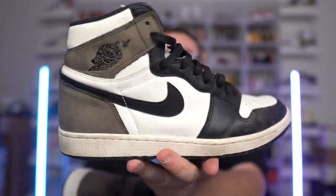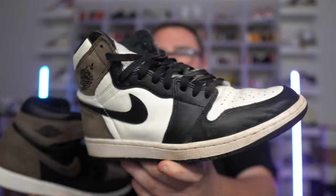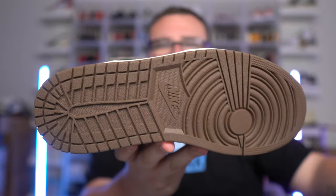Let me know down below in the comments — pick one. I know the comment section is going to be split. The hype beasts and resellers are going to go all over the Mochas, but I'm not talking about resell or hype. I want you guys to look at the two and determine which one you like more. Personally, I love both — I think both are fire — but if I had to pick, I'm going to go with the Mocha because the black is broken up more with the white and it just looks better, it stands out more. You also have a white tongue, which means these are going to get dirtier a lot quicker than the Palominos. This pair of Palominos is brand new, dead stock.